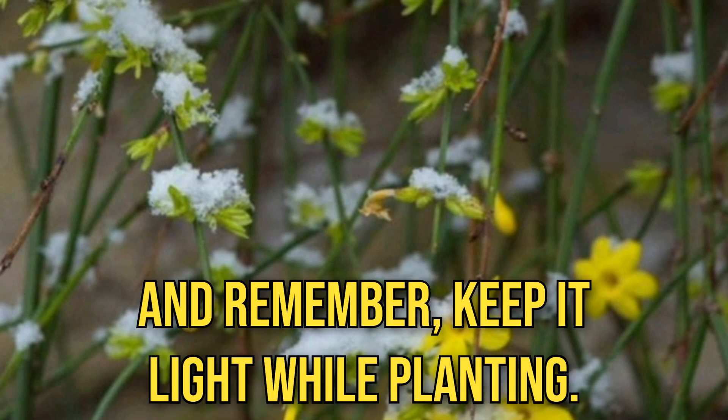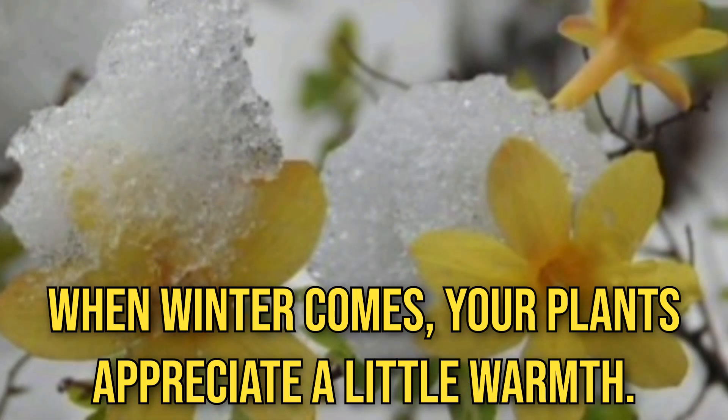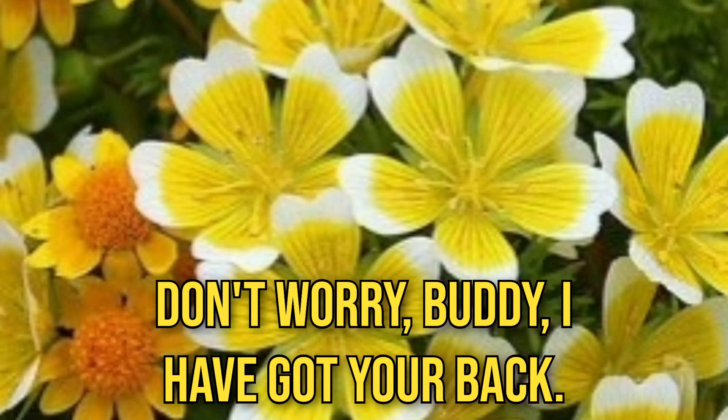Remember to keep things light while planting — your plants don't need an audience for your dancing skills. When winter comes, your plants appreciate a little warmth. Give them a snug winter coat, and they will love you for it. Don't worry, buddy, I have got your back.